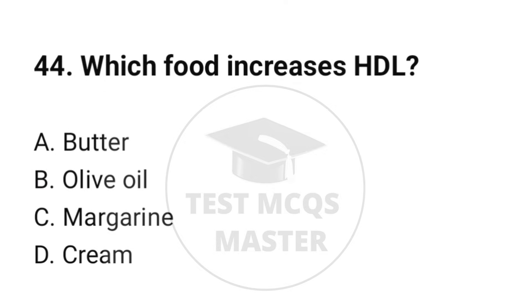Question number 44. Which food increases HDL? The correct option is B: Olive oil.